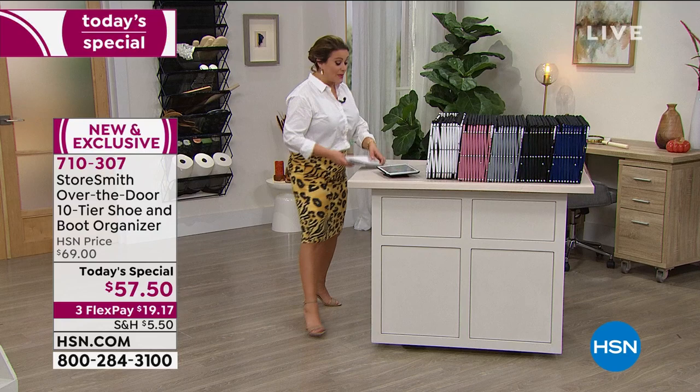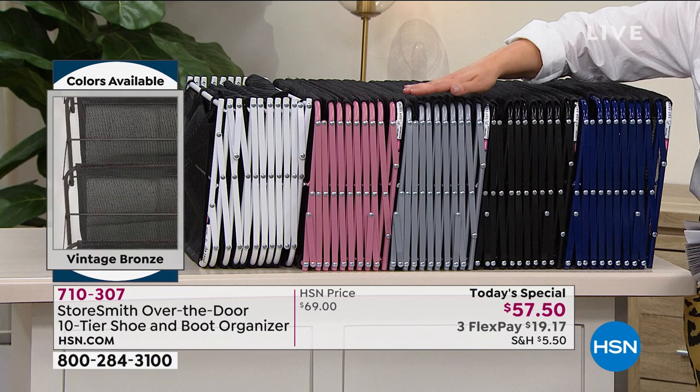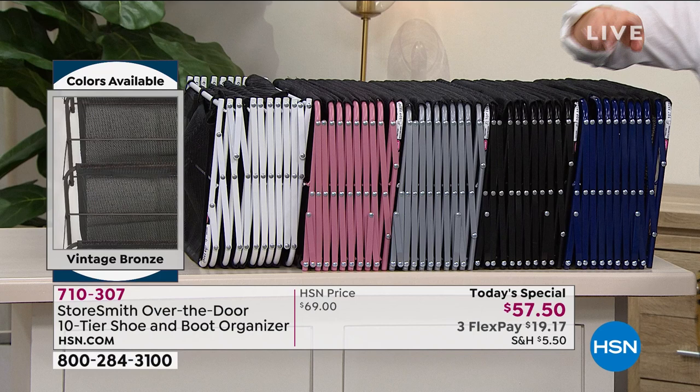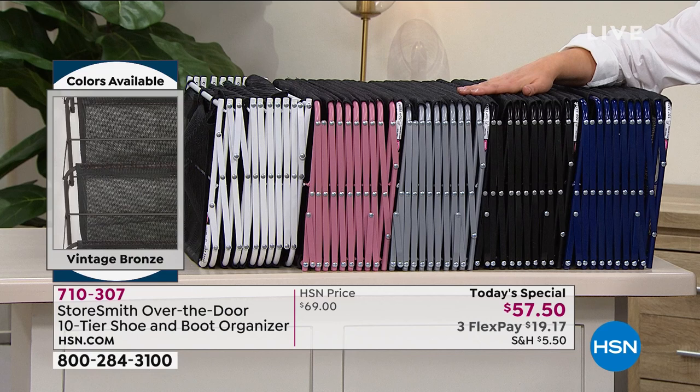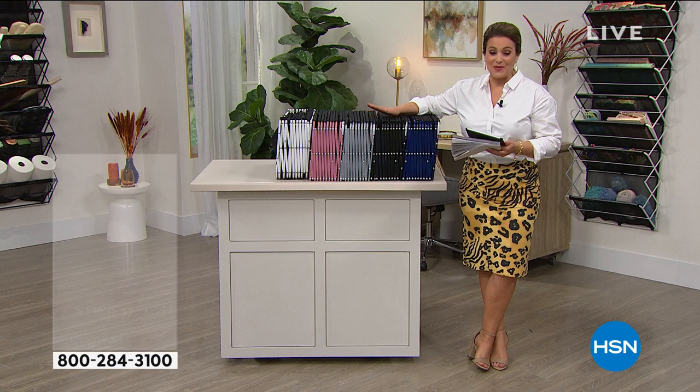Let's do colors — and we do have new colors you've never seen before, like the navy, which is brand new today. We also have it in black, platinum — another brand new color — and dusty rose. The number one most popular is the white. There is one color not out here on set: you're looking at it on the left side of your screen — it's called vintage bronze, very popular especially if you have darker colored doors. Item number is 710-307.